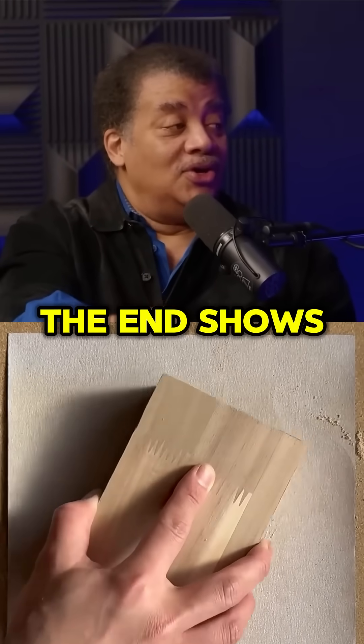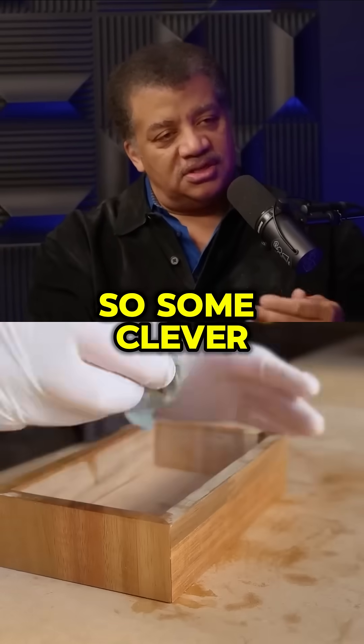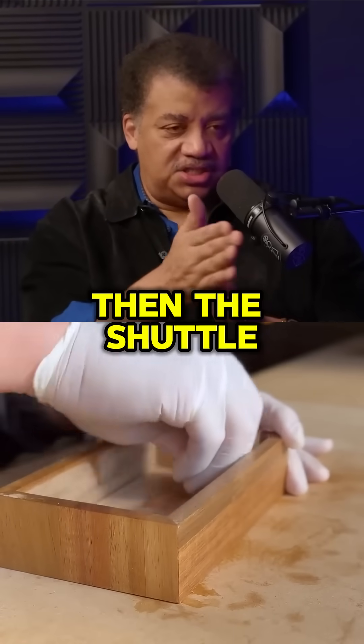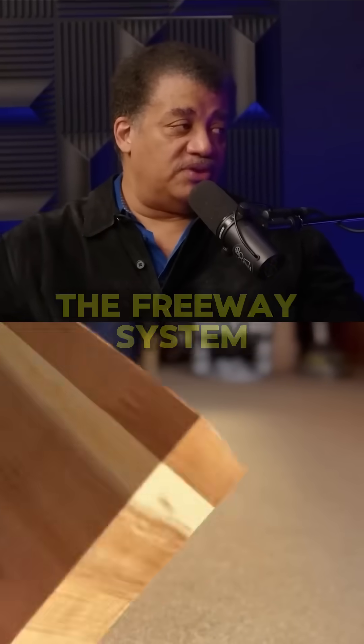The photo at the end shows how good a steerer you are. Some clever engineers decided that if you groove it, the shuttle can stay on course more tightly. And that was then borrowed for the freeway system.